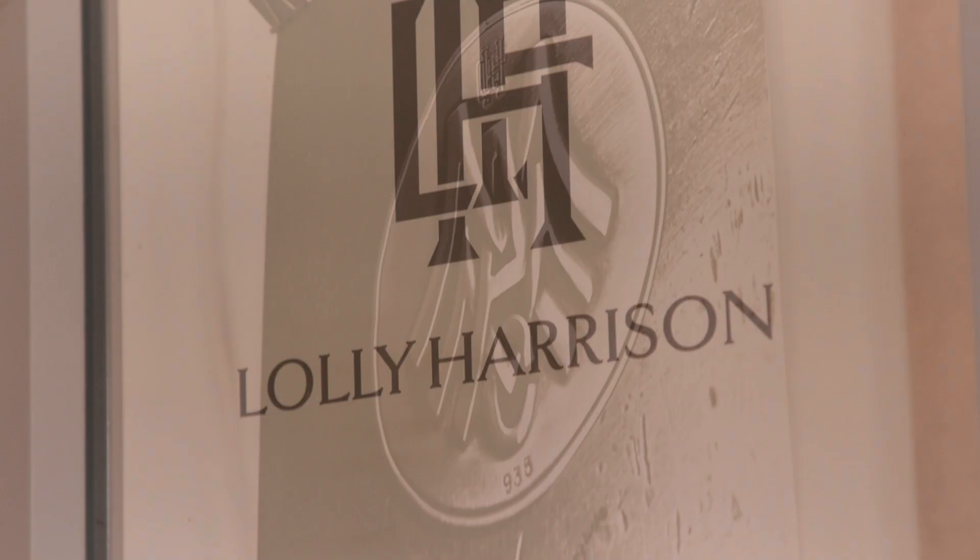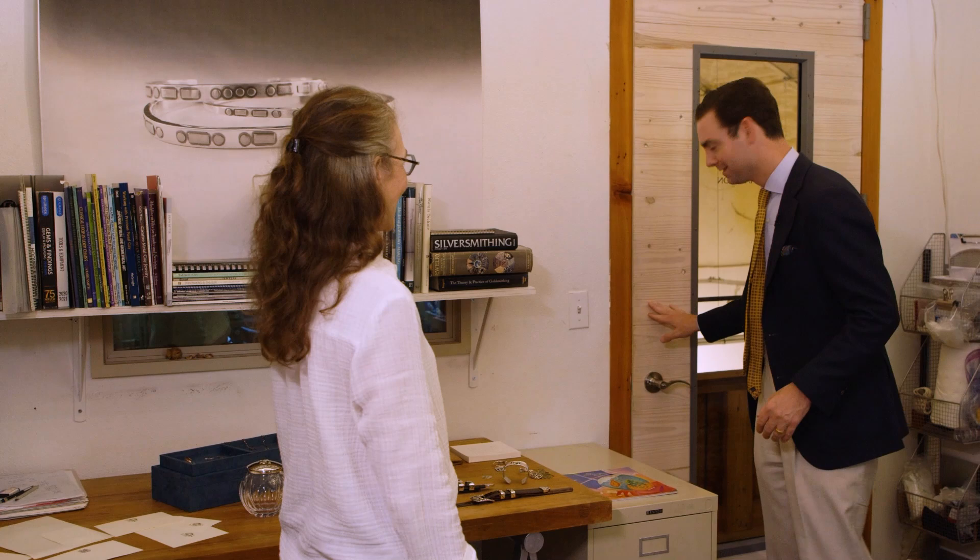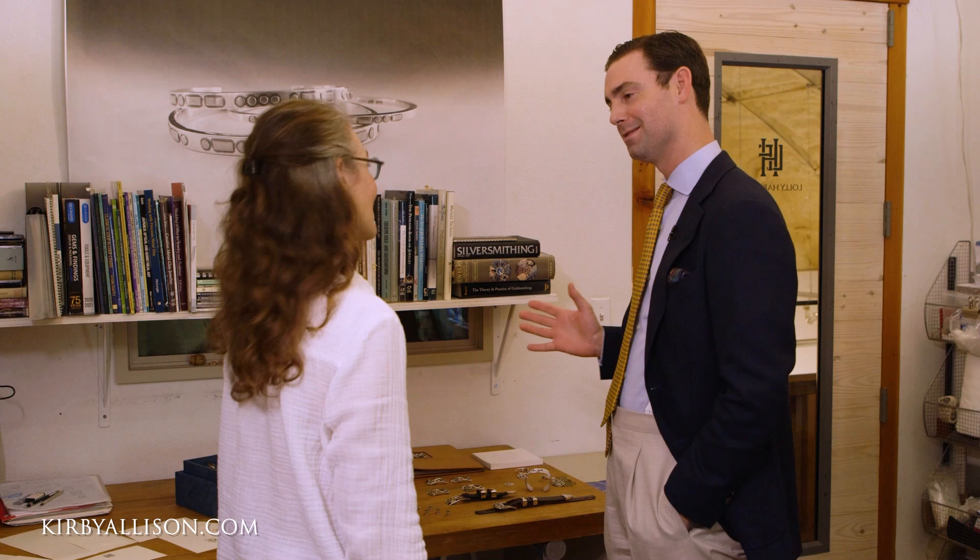Lolly, thank you so much for having me into your beautiful studio. It's such a pleasure and so exciting to be here and finally meet the woman behind these absolutely incredible belt buckles. Tell me, how did you get started and how long have you been doing this? I've only known about you for a few years but I've got friends that I feel like have known about you for decades.